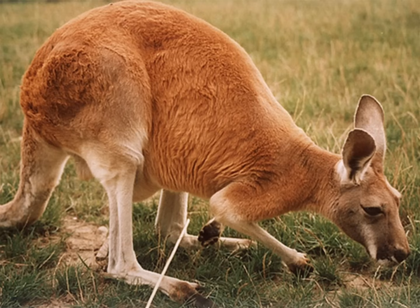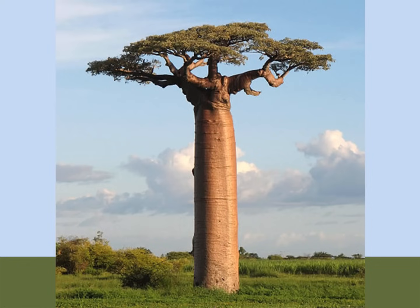Grasses are very hardy plants that can quickly recover and regrow even after being trampled or eaten by animals. There are some trees that grow in grasslands, particularly the tropical grasslands we call savannas.